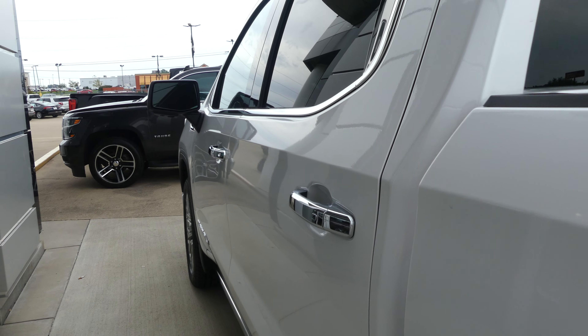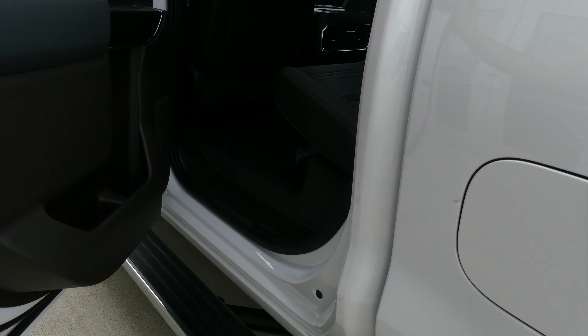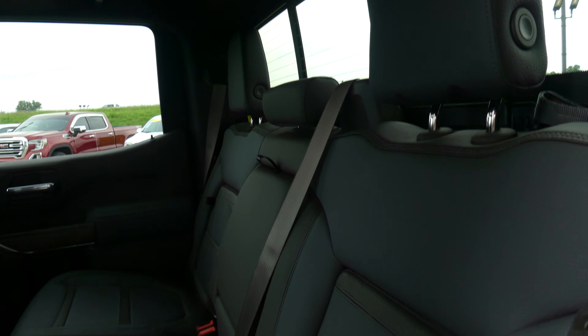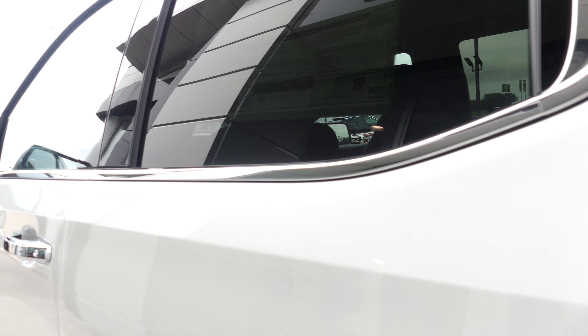All four doors feature the passive entry keyless option and there's a six-inch automatic fold-out step. Beautiful two-tone premium leather heated rear bench. Other rear features include USB ports and auxiliary plug-ins.